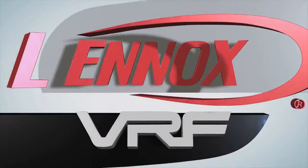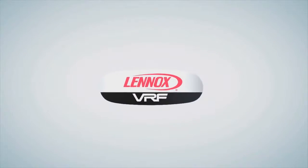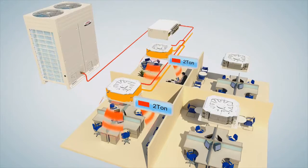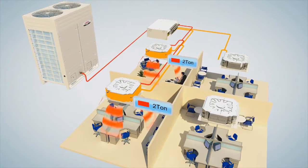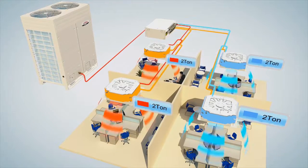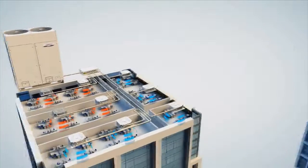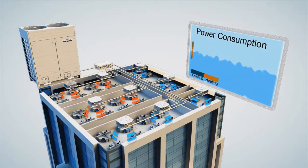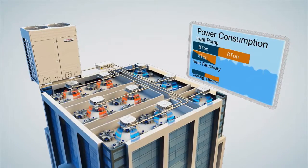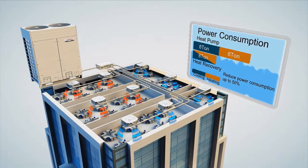The introduction of Lennox VRF brings variable refrigerant flow technology to our industry-leading line of commercial heating and cooling products. VRF systems combine multiple indoor fan coil units with a single outdoor condensing unit, circulating refrigerant as the heating and cooling medium. Inverter compressors in the outdoor units continually adjust capacity to precisely match the demands of each indoor unit, decreasing energy usage and lowering utility bills.